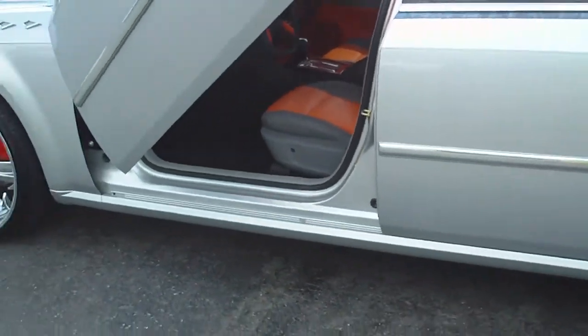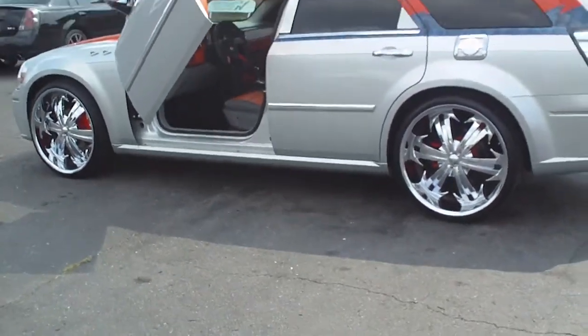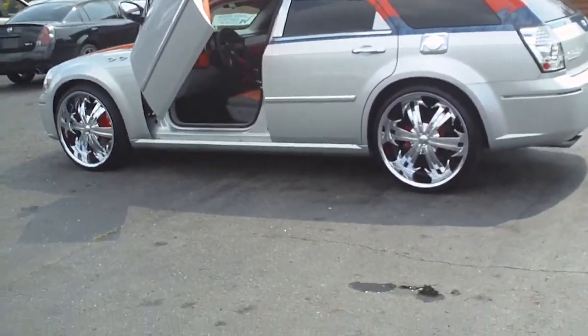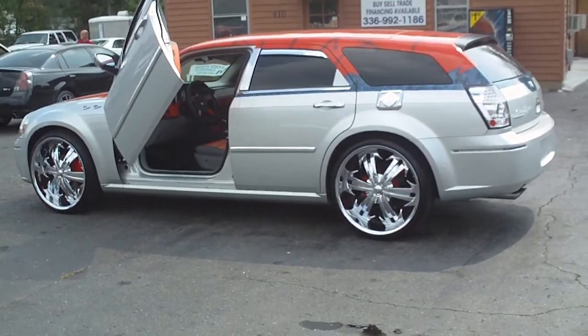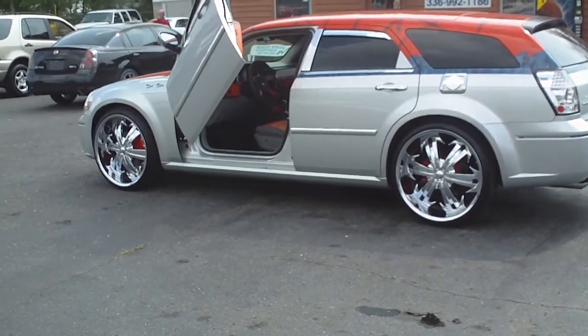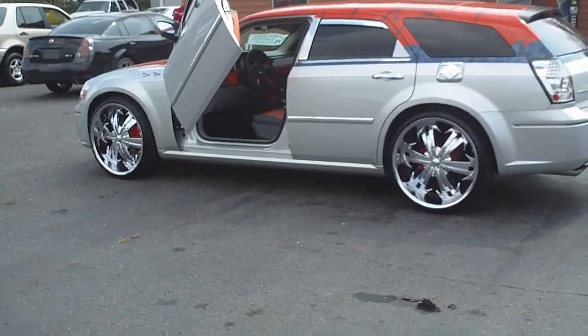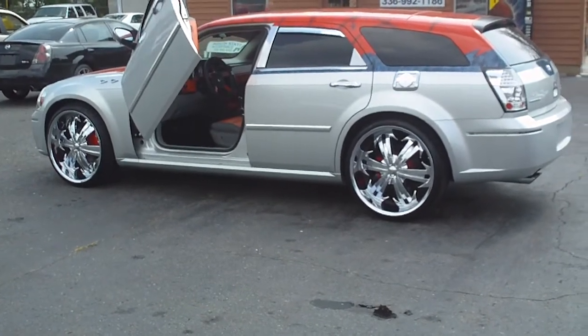Dodge Magnum, custom, one of a kind here at Shamburg Auto Sales. WholesaleCarsDirect.com — contact us at 336-992-1186 or by email at ShamburgCars@gmail.com.